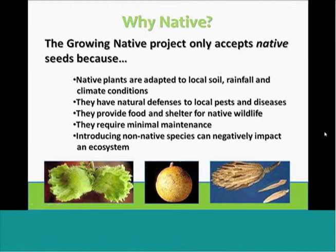Native species are also the best suited to face local challenges. They're adapted to soil conditions, climate, and rainfall. They've developed defenses against local diseases and pests. They provide food and shelter for native wildlife. And as a result of all of these factors, they tend to require less maintenance than a tree that's not native to the area, and they don't pose a threat to other native species.